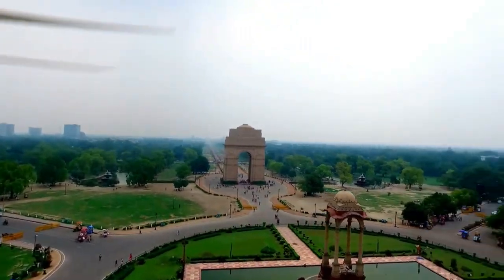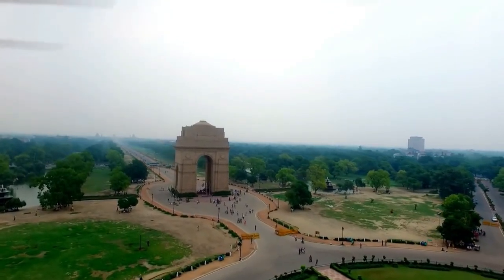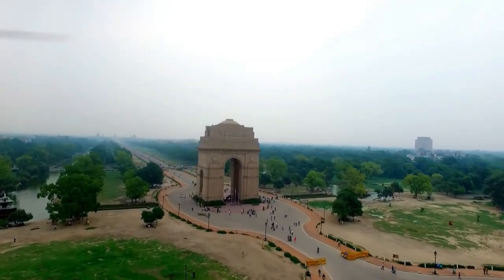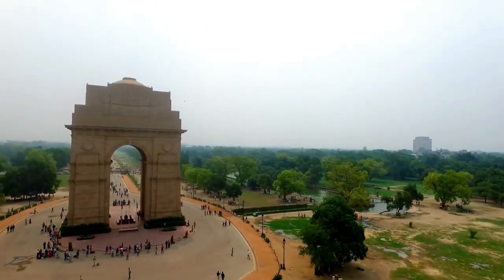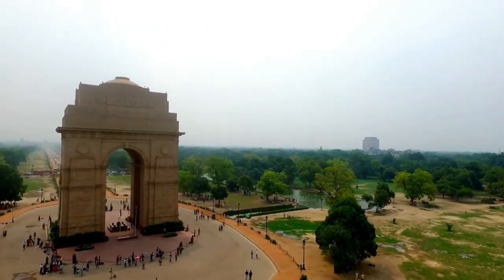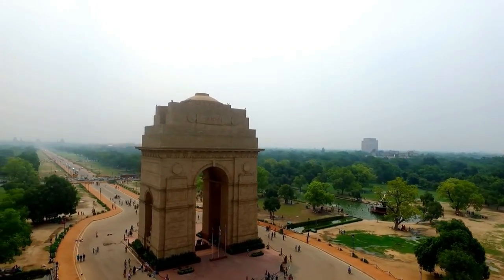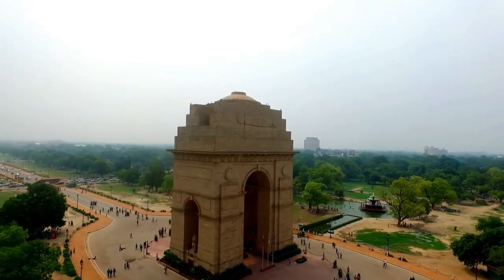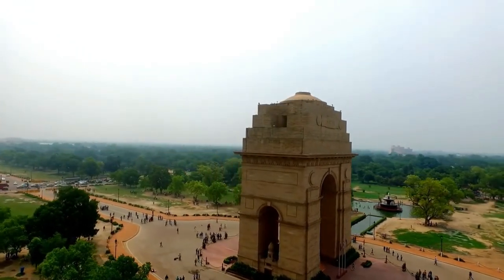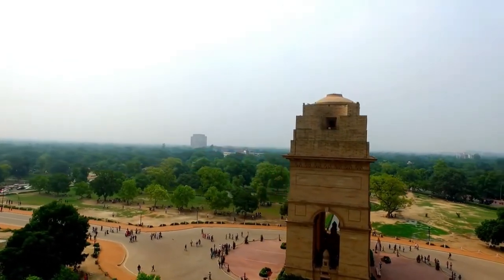The India Gate is a war memorial located in New Delhi, India. It was built to commemorate the Indian soldiers who died in World War I and the Afghan wars. The monument is a 42-meter high stone archway located at the end of Rajpath, a ceremonial boulevard in the heart of New Delhi. The names of the Indian soldiers who died in the wars are inscribed on the walls of the monument. The India Gate is also a popular spot for locals and tourists to gather and relax, especially in the evenings when the monument is illuminated.